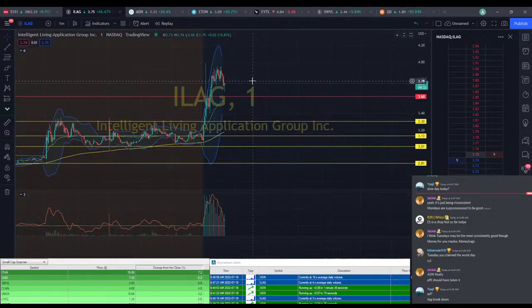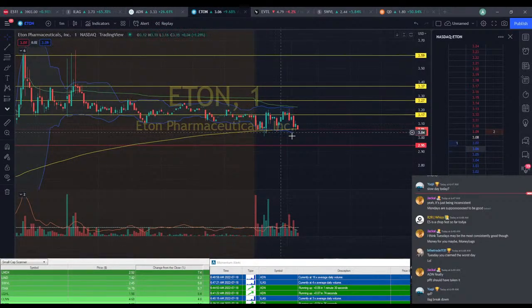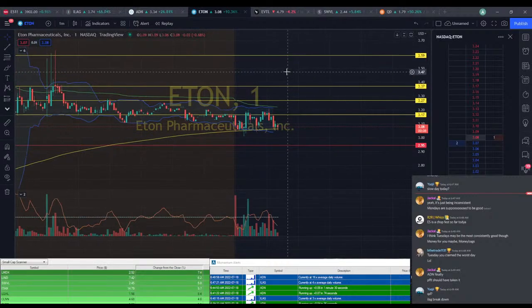I'd be happy to see this come back down to VWAP and then start holding there so we could take another play on it. ETON is definitely playable within this $3.06 to $3.20 area — it's kind of slim profits, looking at about $0.15 profit on that, which is about 4% to 4.5%. So it's definitely doable.